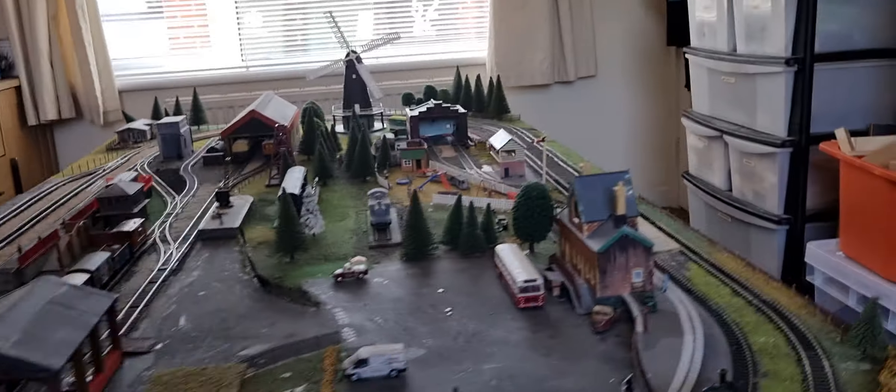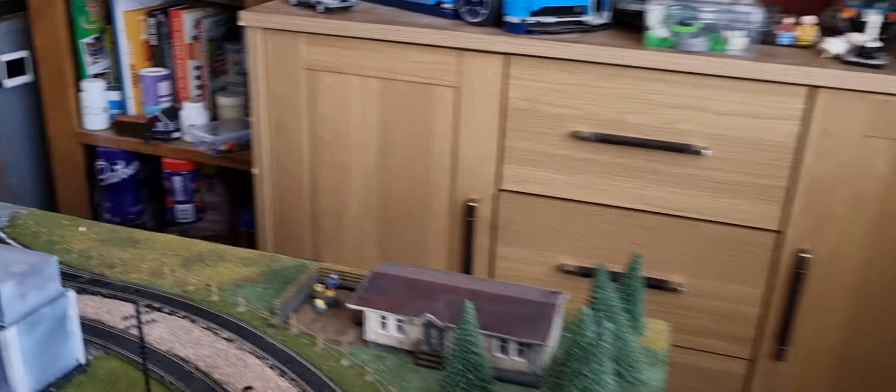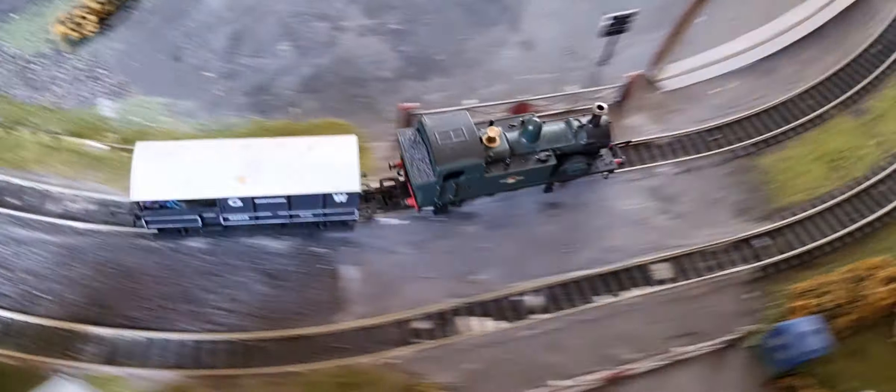I wonder how many laps he'll go until he actually derails. We do actually have someone stood there looking back. But yeah, Oliver's probably one of my most promising runners — he'll just run forever.